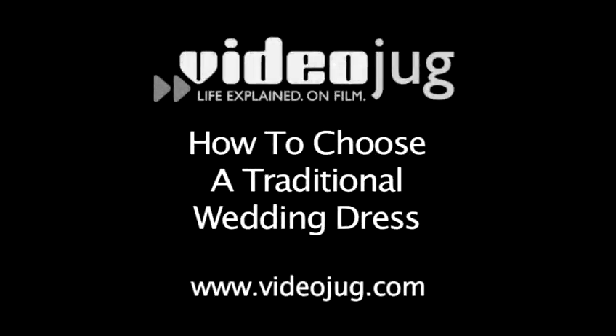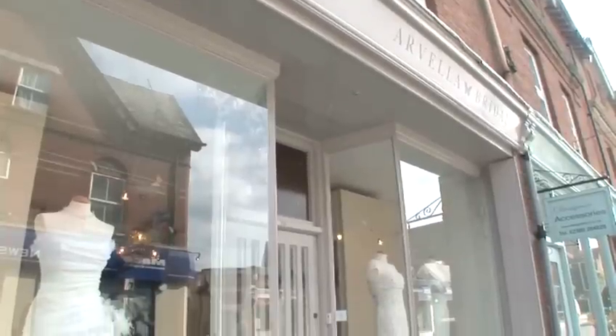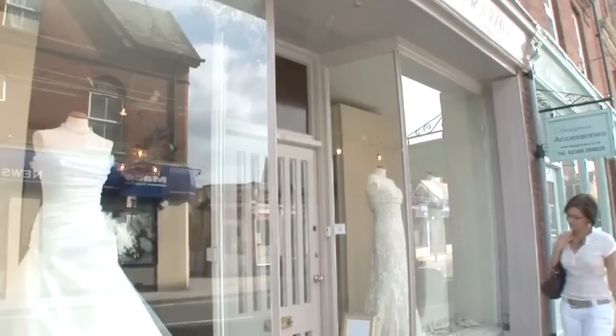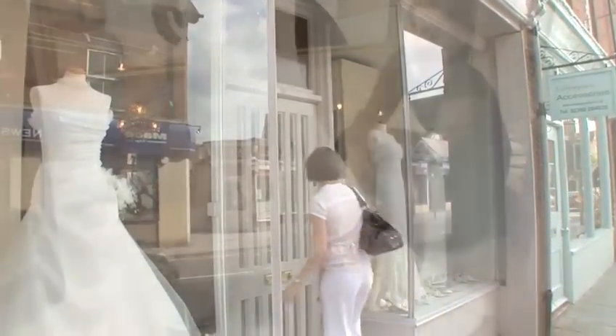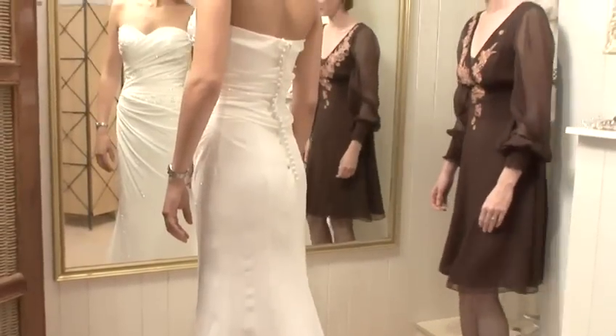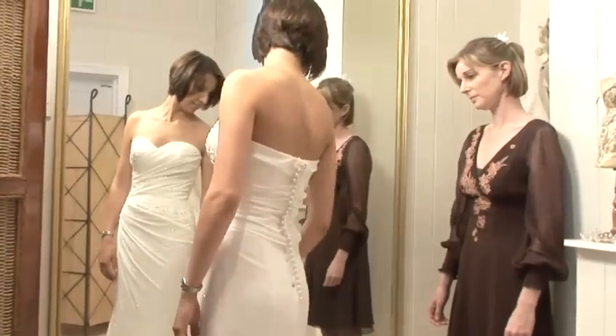How to choose a traditional wedding dress. Welcome to Videojug. If you're having a big wedding or getting married in a church, you'll probably choose to wear a traditional wedding gown. We've come to Arvella Bridal in Hampshire to show you how to choose the perfect traditional wedding dress.